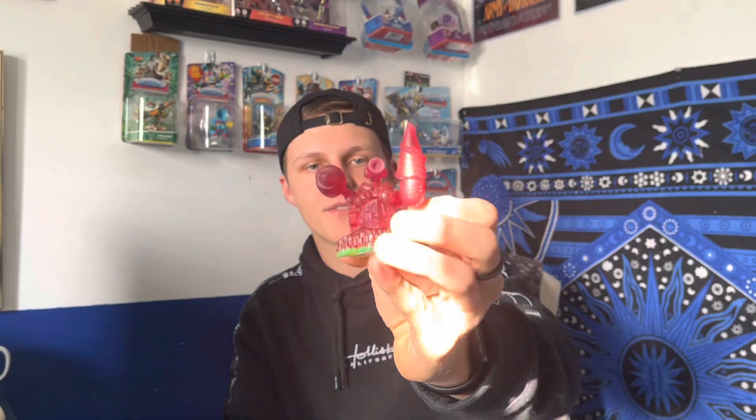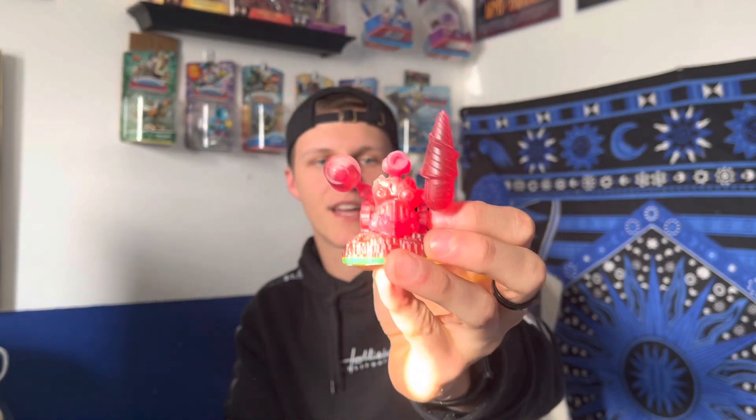The final Skylander of today — Red Drill Sergeant. This is the one I've just been waiting for. Red Drill Sergeant, Red Camo, Green Grunt — they're all the chase variants in Spyro's Adventure that are always sought after. I'm very excited about this one. I don't have a Drill Sergeant on the Rocket path, so I'm going to do that. Now let's go test them all.